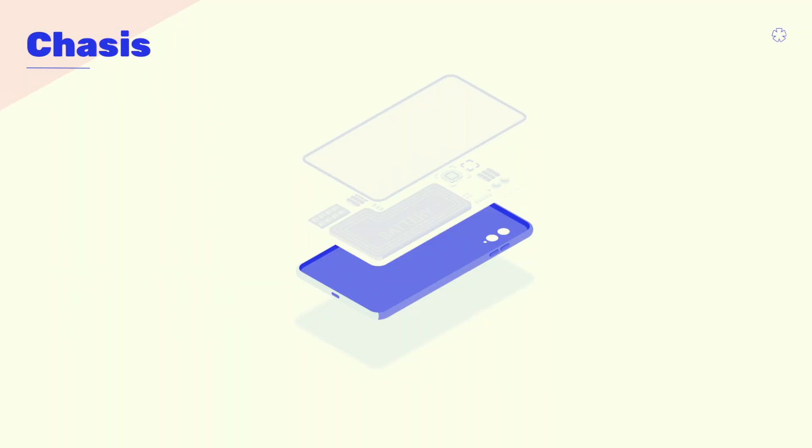What if we go to the adhesives that bind it all together, so that it could withstand our frequent usage? After all, as a millennial, I have to take my phone out at least 200 times a day to check it, and in the process drop it two to three times.